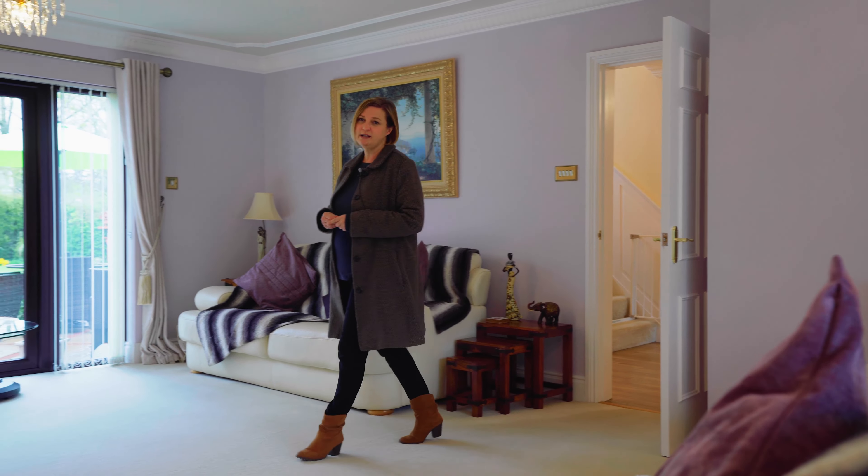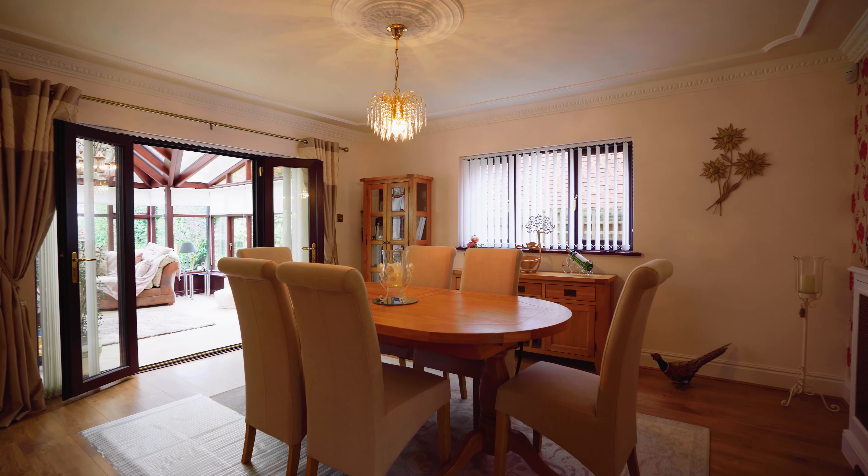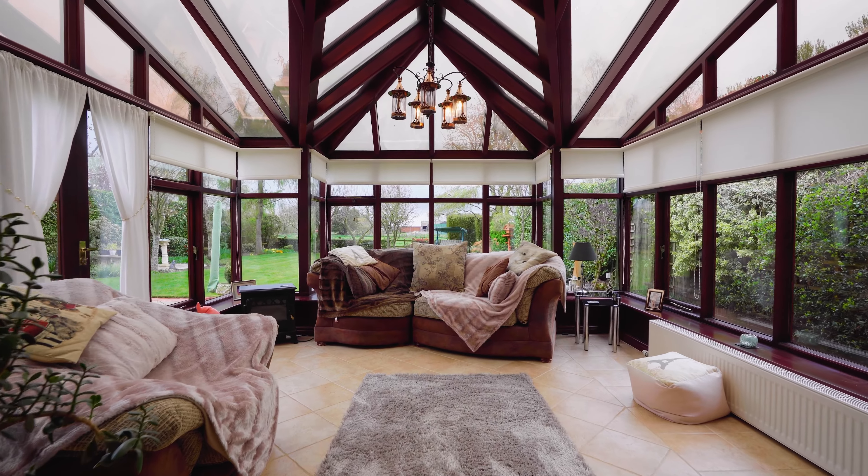This light and airy living room has dual aspect windows, and this inglenook fireplace is a particular feature.